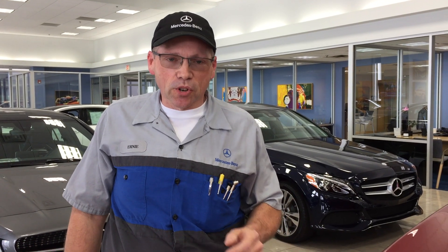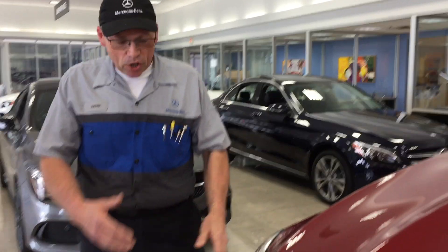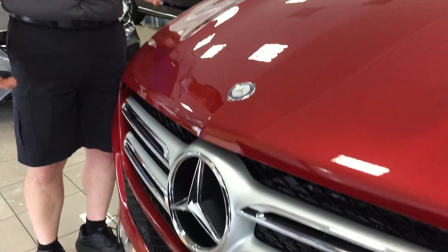Hi, I'm Ernie with Jackie Cooper Imports, a Mercedes-Benz Certified Diagnostic Technician. What we're going to do today is show you one of our accessories that can highlight the front of your vehicle. As you can tell, Mercedes does stand for the best or nothing.